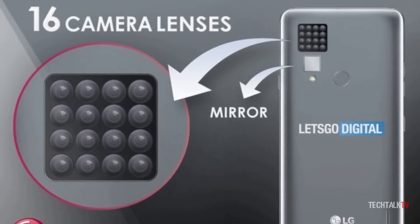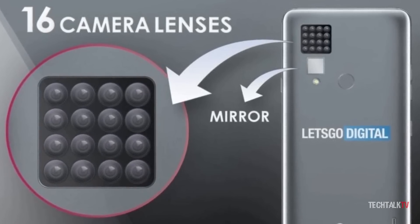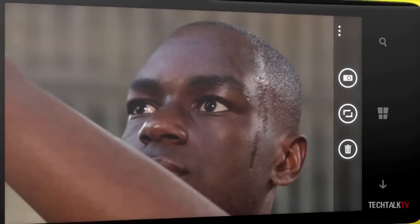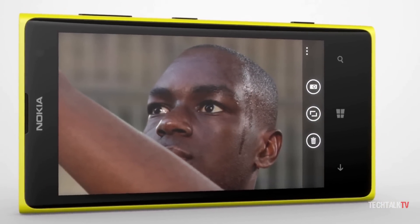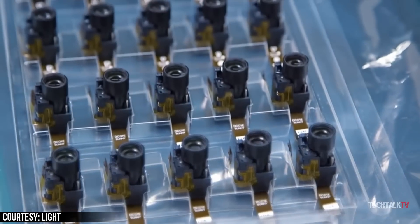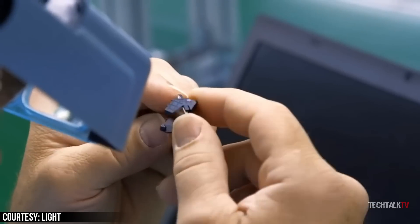LG filed a patent that shows a smartphone with 16 camera lenses all at the back. The camera is one of the major highlights of a smartphone — most of the time a device drives sales solely on the basis of its camera quality. So it's no wonder that the smartphone industry is going crazy over camera lenses lately.